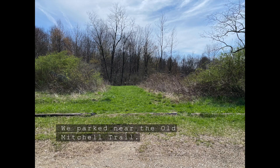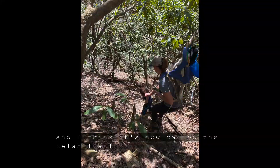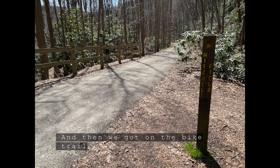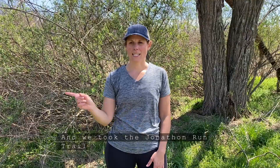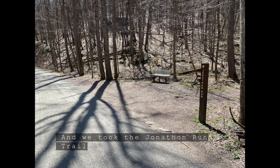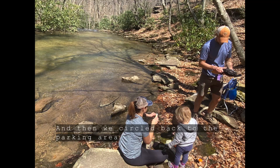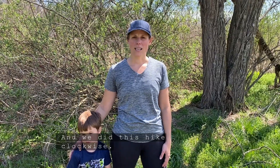We parked near the Old Mitchell Trail. We went down the Old Mitchell Trail — I think it's now called the Hila Trail — to see the Sugar Run Falls. Then we got on the bike trail, the Great Allegheny Passage, for a short distance, and we took the Jonathan Run Trail to view some waterfalls there. Then we circled back to the parking lot. We did this hike clockwise.